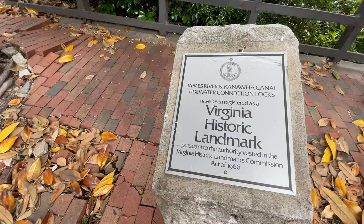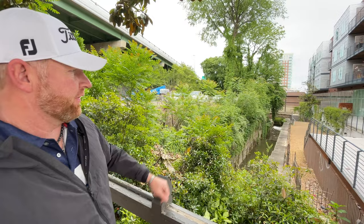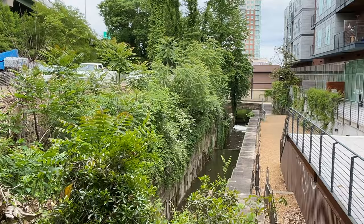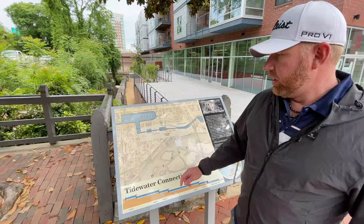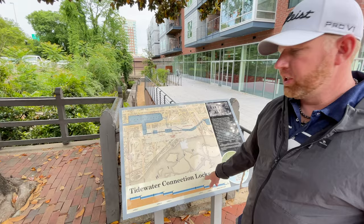This here is a Virginia State historical landmark where the lock meets the James River — you can see it way off in the distance. Here's a map of the canal basin and the tidewater connection locks that all connect into the river. We're going to go take a look at the river walk along the James River.